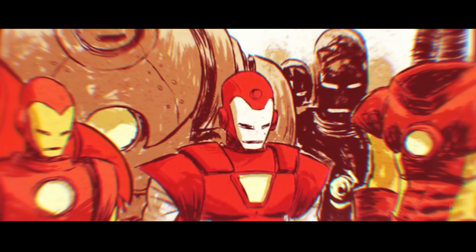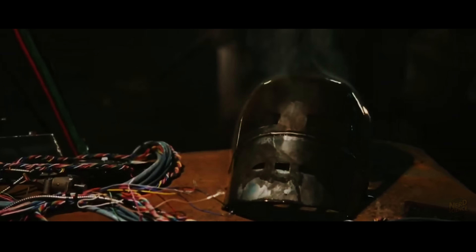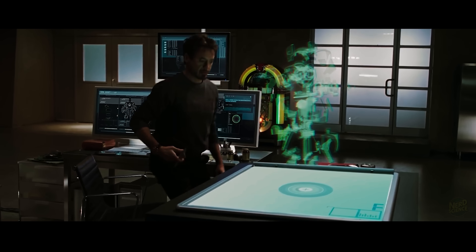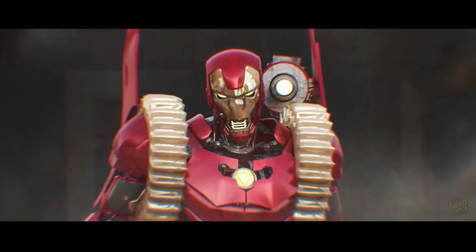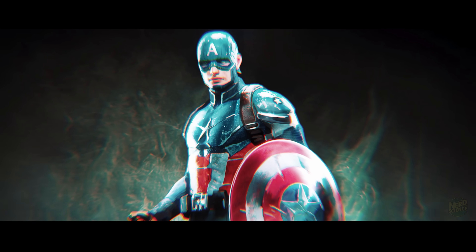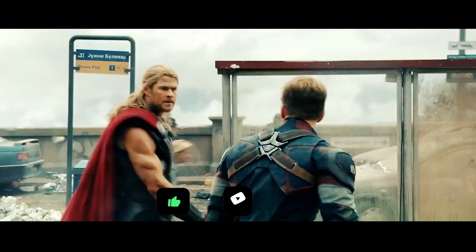Looking at the data from the Mark I to the Godbuster, the science reveals one undeniable truth: Tony Stark's superpower wasn't money or metal, but the obsessive refusal to accept human limitations. He engineered his way from a cave to the cosmos, turning his own mortality into a weapon. If you want to see us break down the physics of Captain America's shield next, hit that subscribe button and let us know in the comments.